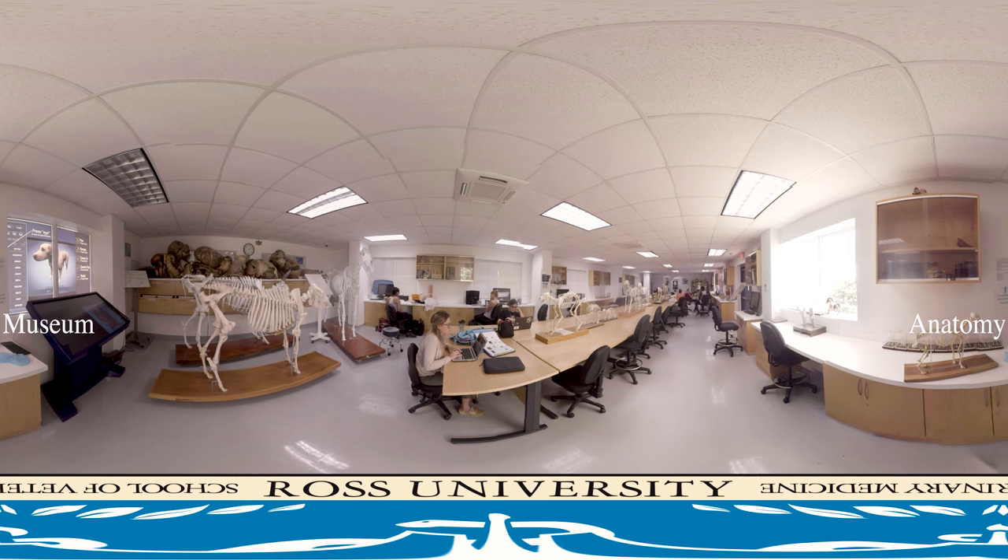Should you need to take time out for any reason, Ross's DVM program can be adjusted to allow you to do so. Additionally, Ross students have the unique opportunity to choose where they complete their clinical rotations.